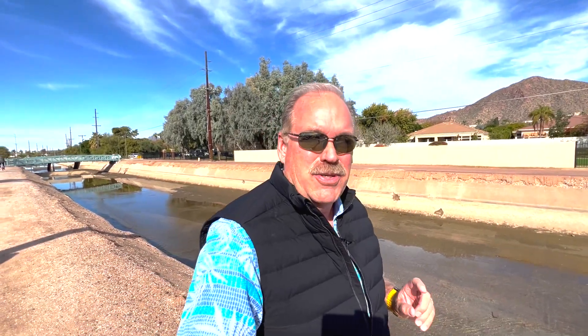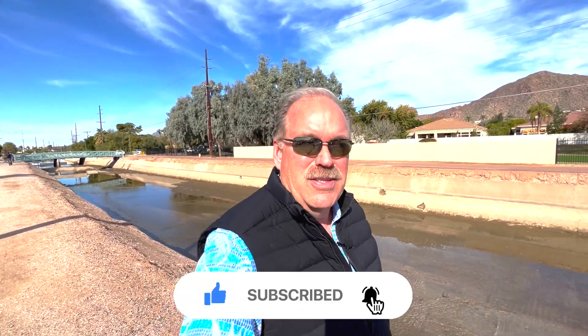If this is your first time to the channel and you want to know everything there is to know about Phoenix and the surrounding areas such as great neighborhoods like Arcadia, then be sure to subscribe below and tap that bell for notifications so you'll be the first to learn about the current market in Phoenix.